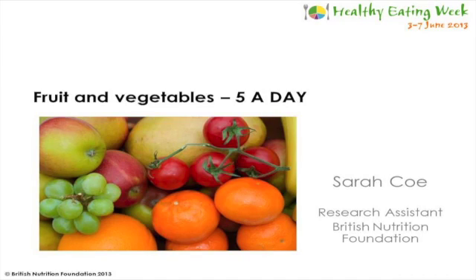Good afternoon everyone. My name's Sarah and I'm a research assistant at the British Nutrition Foundation, and today I'm going to talk to you about fruit and vegetables and five a day.